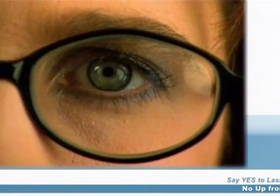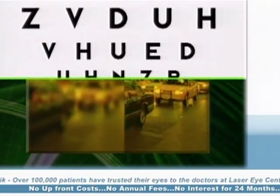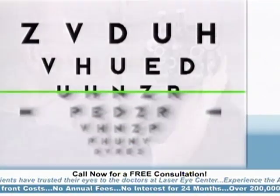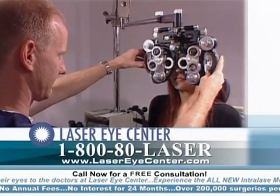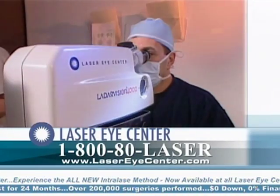No two people are alike and neither are their eyes. Two people who both have 20-20 vision actually may not see the same. The quality of their vision can be very different. But if two people have the same prescription, they receive the same glasses, contacts, or even the same LASIK procedure.